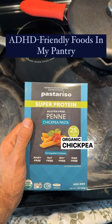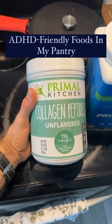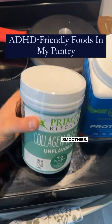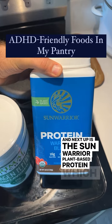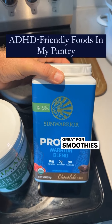Organic chickpea pasta that's gluten-free and very high in protein. Next up some collagen peptides that are great for adding to smoothies, and the Sun Warrior plant-based protein which is great for vegans and vegetarians, also great for smoothies.